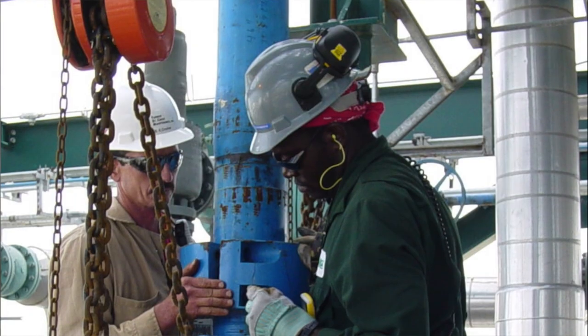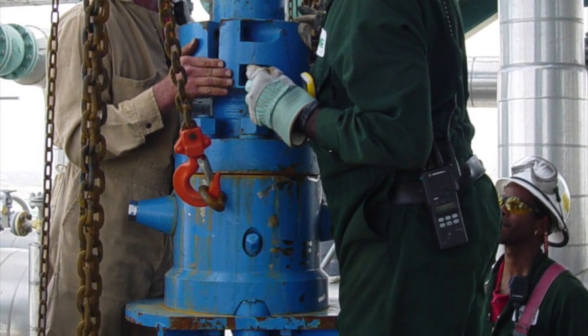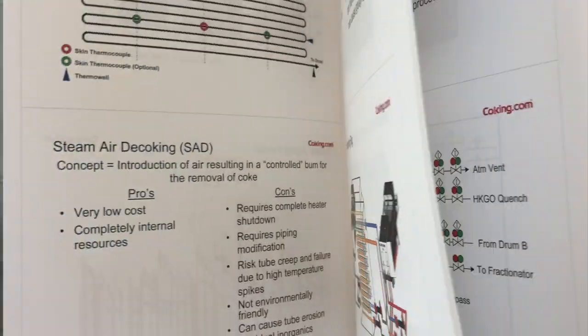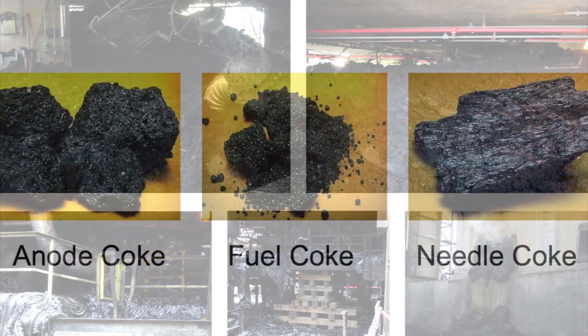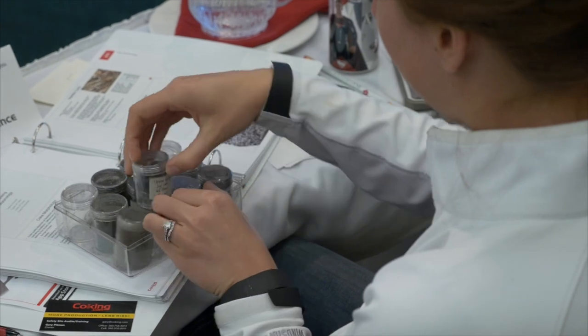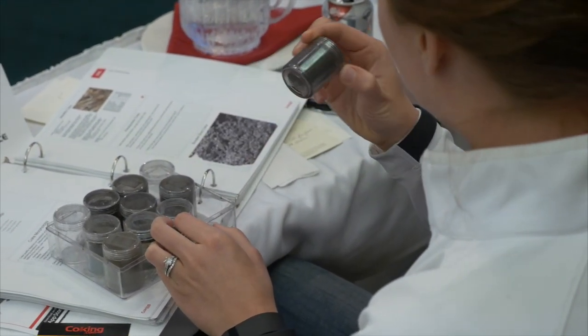The people that tend to enjoy participation in our class are engineers associated with the unit — process engineers, reliability engineers. Inspectors often like to come because we spend a lot of time talking about fixed equipment reliability and drum cracking. We also get folks from the operations team, including unit supervision, and quite often unit operators as well.